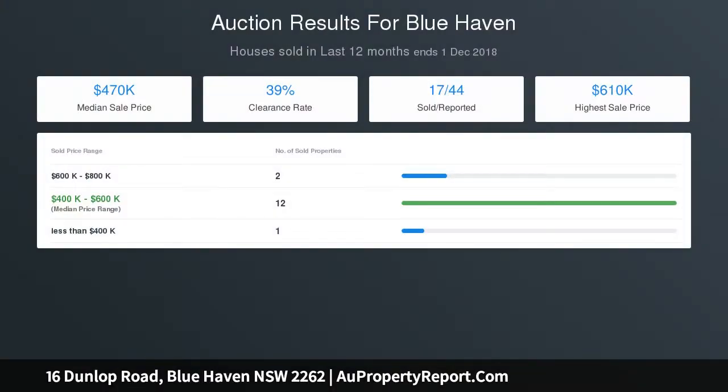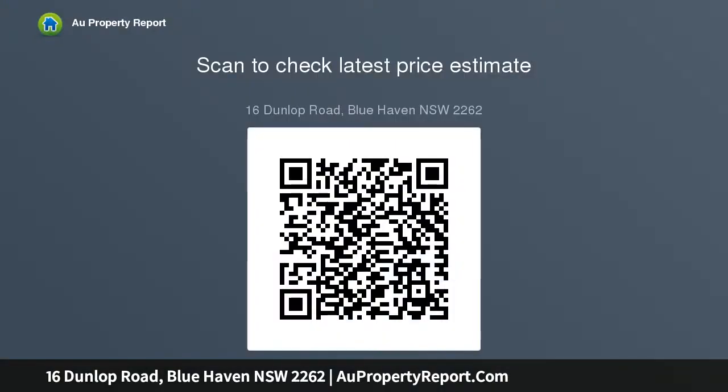Close proximity to schools, shops, transport and M1 freeway. Thank you very much for joining us today.